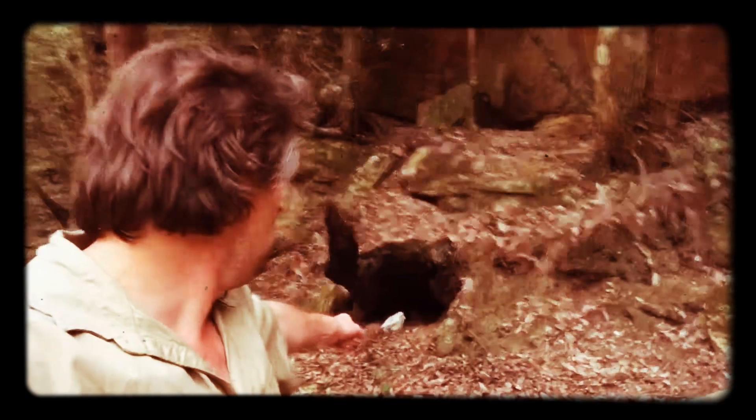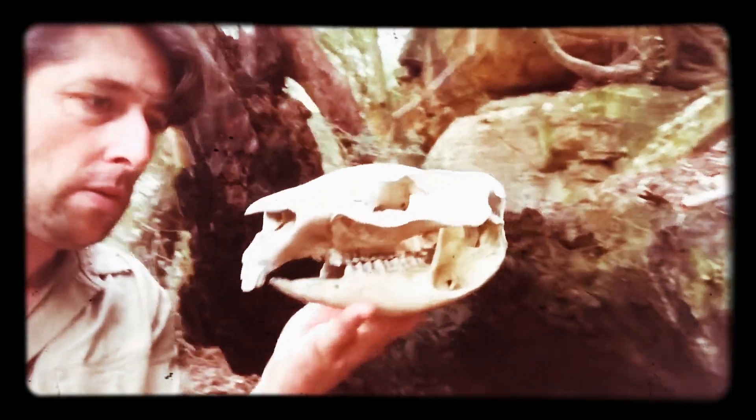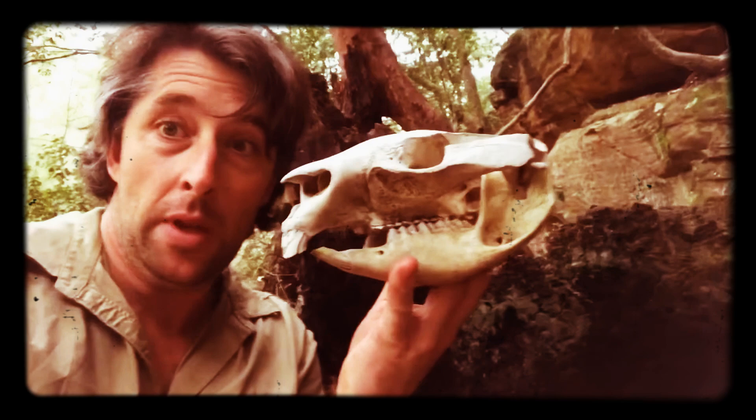G'day. It's amazing what you find in the bush when you open your eyes. Have a look at this old wombat burrow — there's something inside it. Wow. That's awesome. You know what this is?